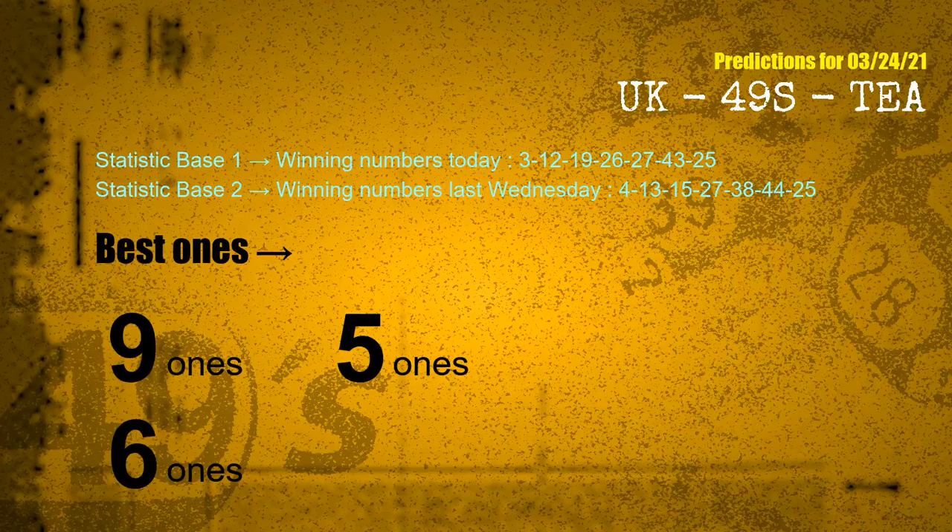According to the statistics above, with winning numbers today 03, 12, 19, 26, 27, 43, 25, and winning numbers last Wednesday 04, 13, 15, 27, 38, 44, 25 — the frequent following ones are 9 ones, 5 ones, and 6 ones.